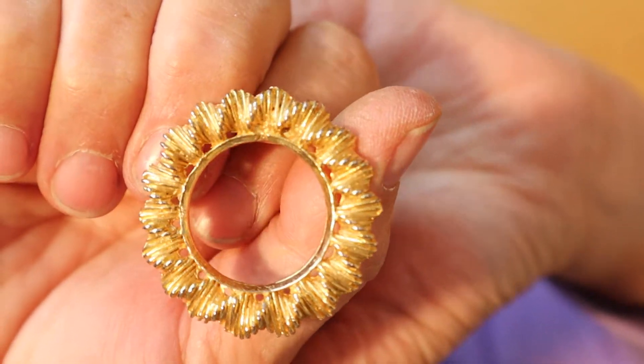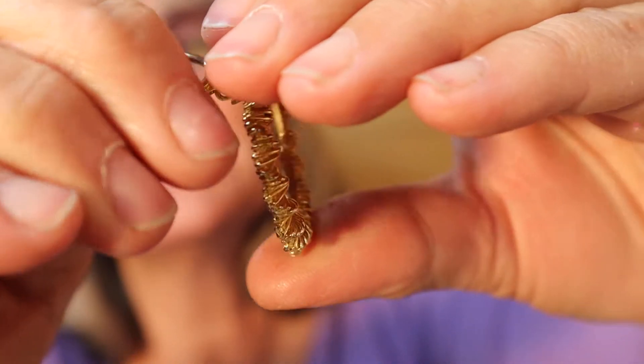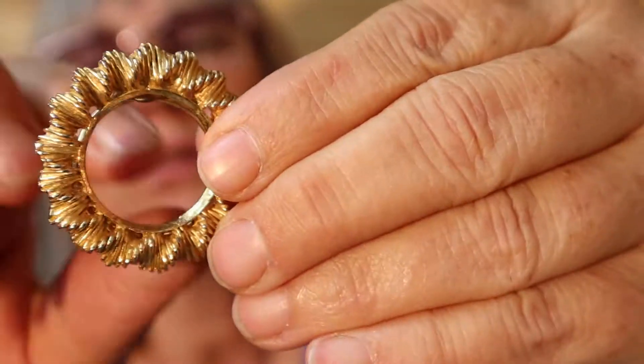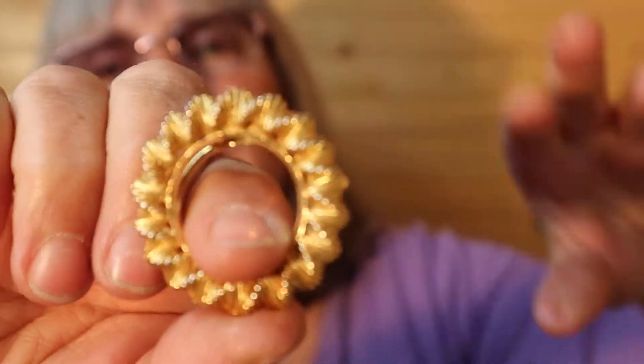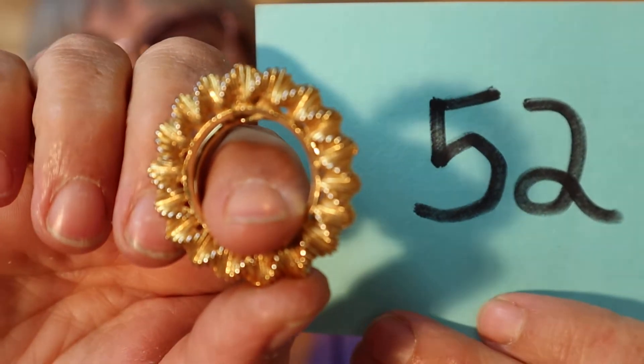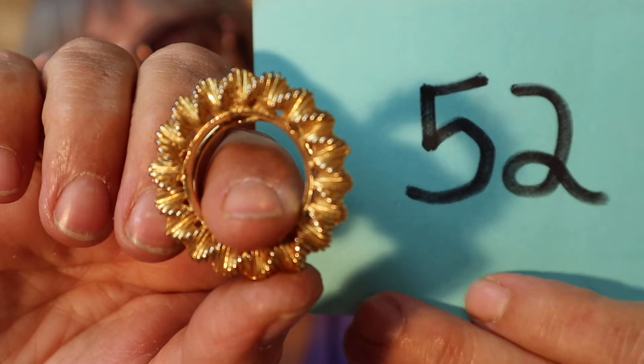So this is a scarf clip, gold tone — an older piece. Here's the back. It'll hold your scarf really well. So this one is $8, number 52.